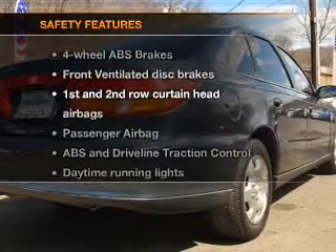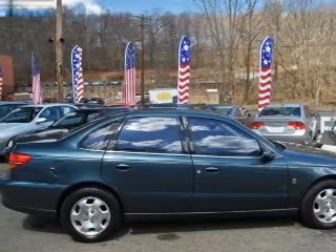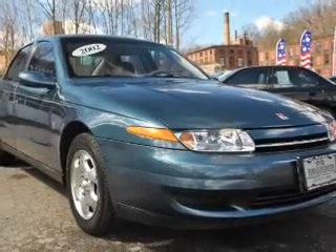If safety is a high priority, rest assured knowing that these top safety components are included: front ventilated disc brakes, curtain head airbags, passenger airbag, traction control, daytime running lights, and independent suspension.